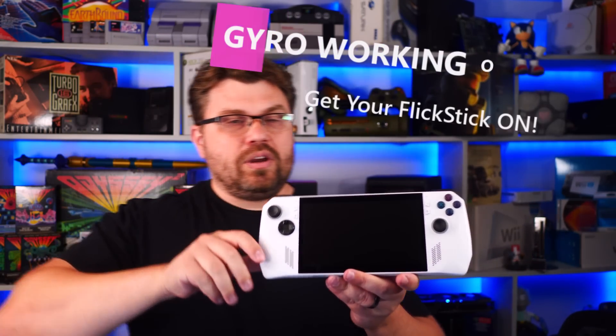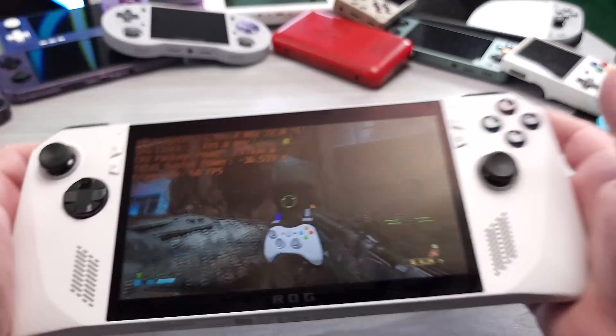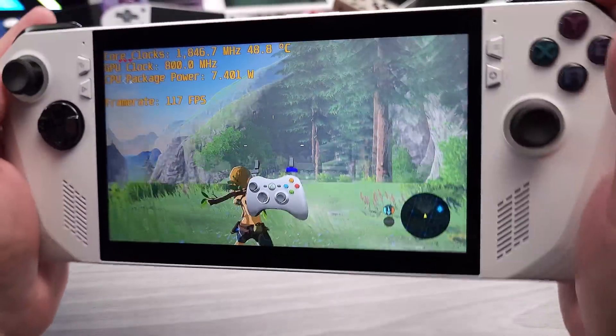Hello everyone, my name is the Fox. In this video we're going to be taking a look at a tool called Handheld Companion. The latest version will allow you to use the gyro that's built into every Asus ROG Ally, and we're going to be able to make use of the gyro to control your games. We're going to show you how to do it inside different emulators like Cemu for Wii U emulation, as well as native PC gaming.